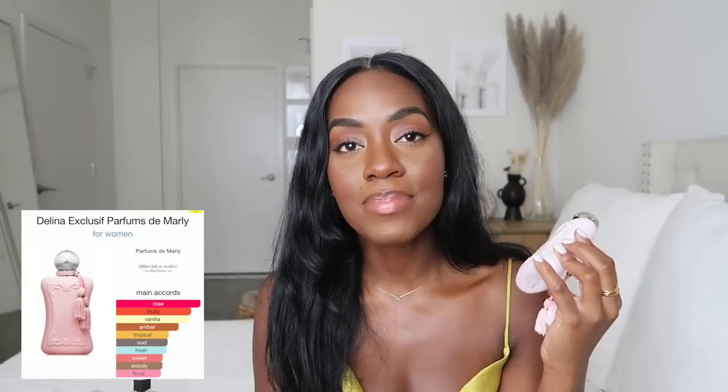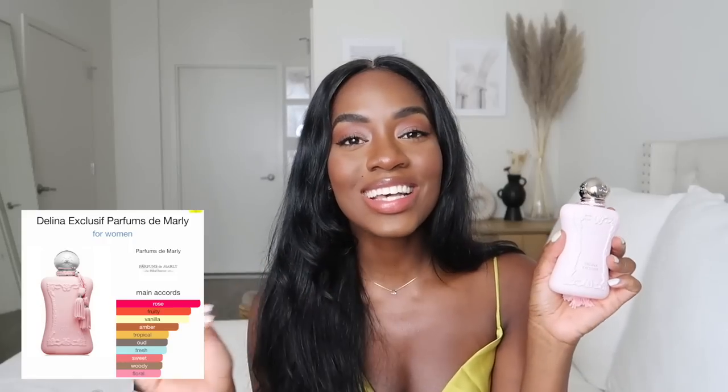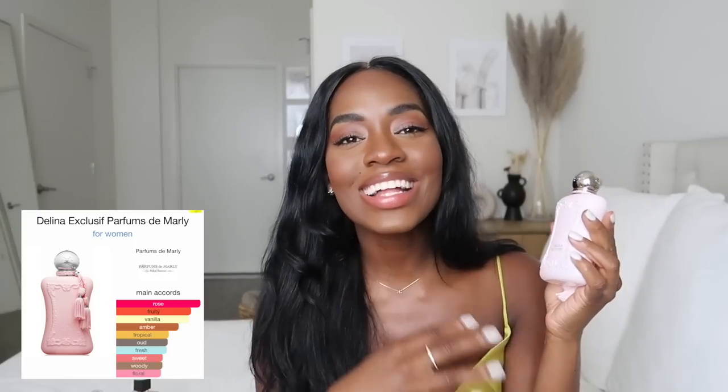A new addition to my collection is the Delina Exclusive — this is a more expensive fragrance. It was recommended to me by my friend Ron, and the energy it gives me is very 'hot girl.' When I first showed this in my vlog, a lot of people commented saying it's overhyped and overrated, but I genuinely love the scent and think it's worth every penny. The compliments have been incredible — people have run me down in the streets to ask what I'm wearing. Girls love it, men love it. A little pricey, but totally worth it.